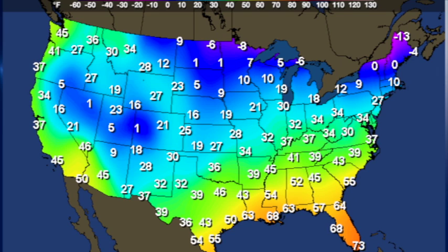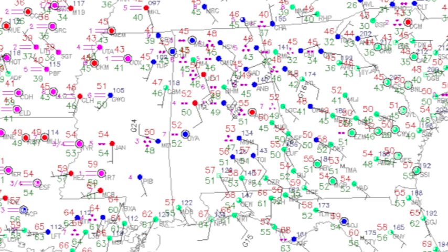At the surface, temperatures are rather chilly across the northern tier of the United States — minus 13 up there in northern Maine, and then some minus single-digit values across parts of North Dakota as well as parts of Minnesota. So it's rather chilly.